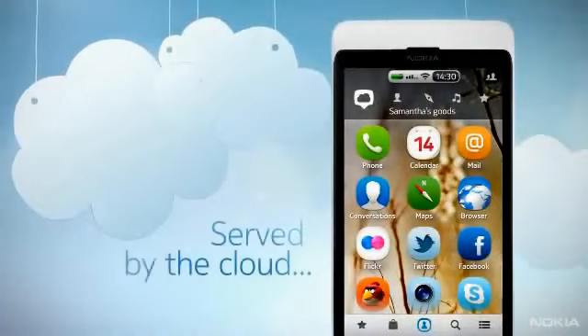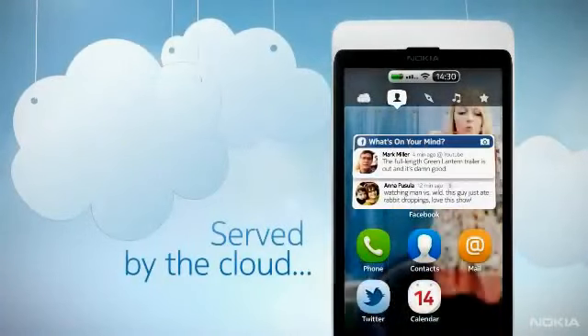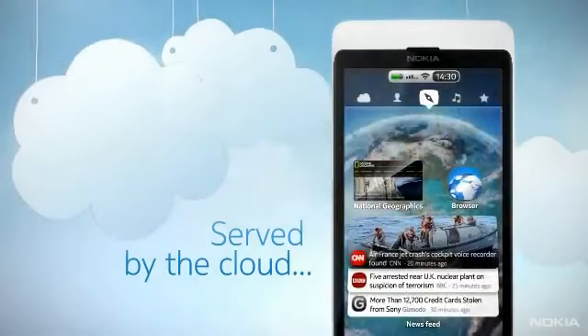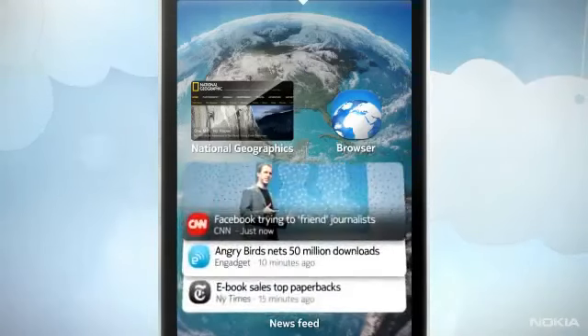From the latest must-have apps to organizing events and contacts or watching the hottest media on the web, Nokia Air serves content to the device as the user wants it.